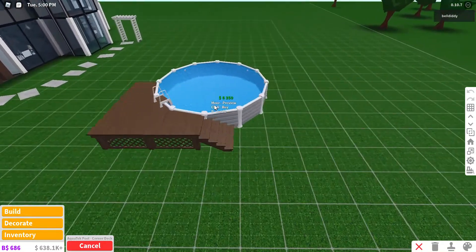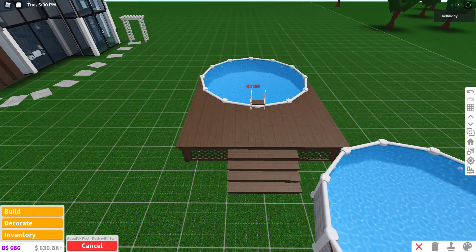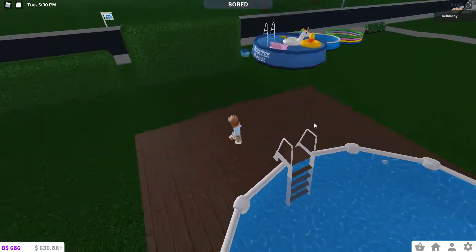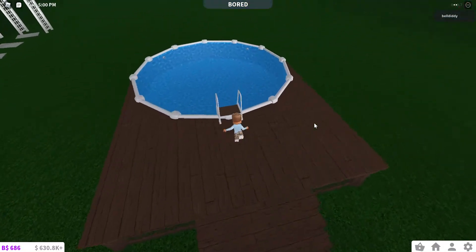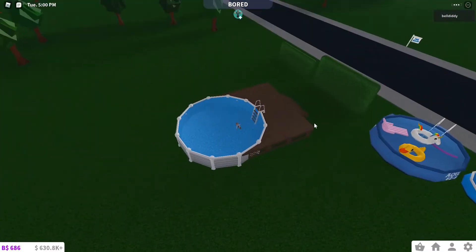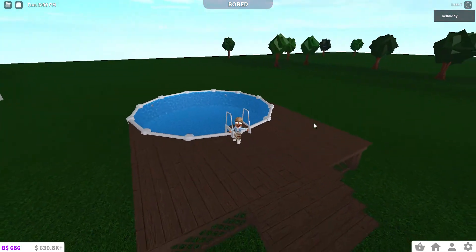Aqua deck pool — okay, this one's kind of cool. I'm just gonna buy the most expensive one just cause. Oh my goodness. Okay, so we got this. The stairs are cute — look at it. The little deck is really cute. I feel like people are just gonna spend their money on this and just not even use it. Literally me right now.